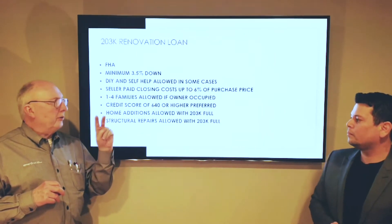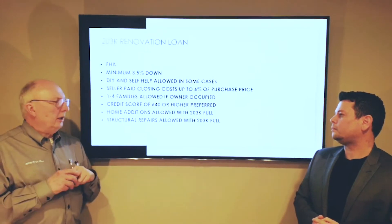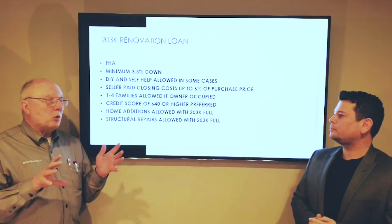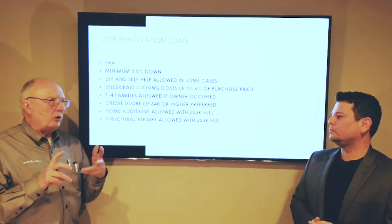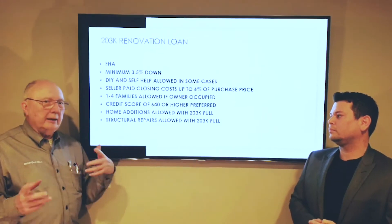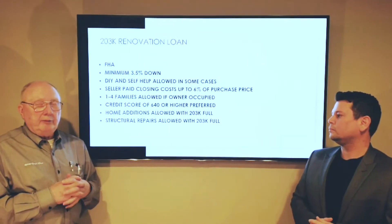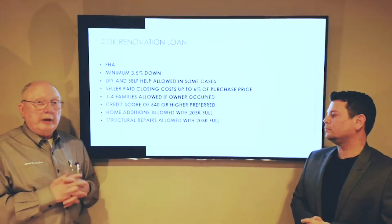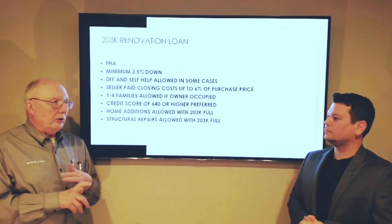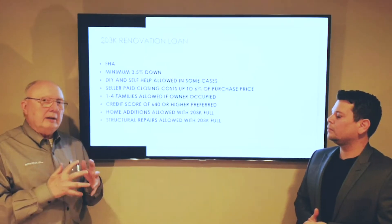There are two different kinds of programs: one is a streamlined — limited, as they now call it — or a full, also called standard. Those terms are interchangeable. The streamline is good up to about $30,000 with no structural issues, no moving walls. So new roofs, new windows, remodeled kitchen, remodeled bathroom, finished basement, deck on the back — all those things up to $30,000. The 203k standard or full can go up to whatever the loan limit is, which is $334,000, and you can add second stories, third stories, build garages, replace all the concrete.